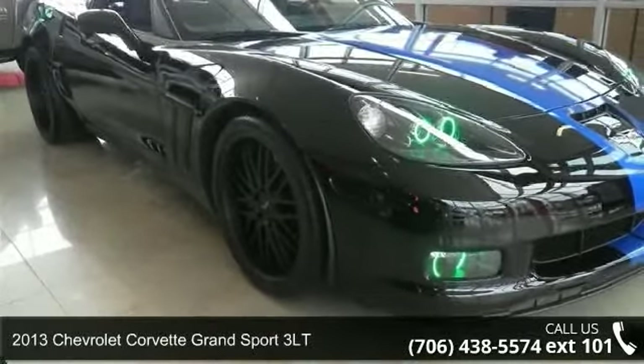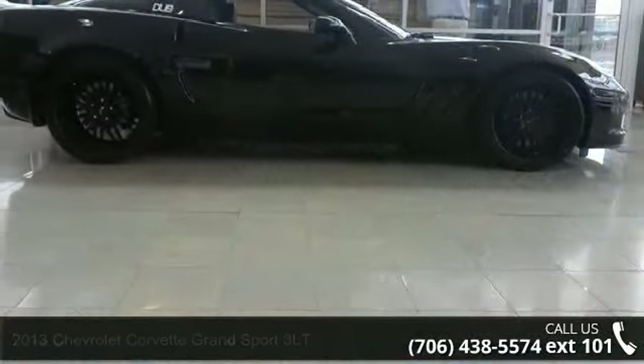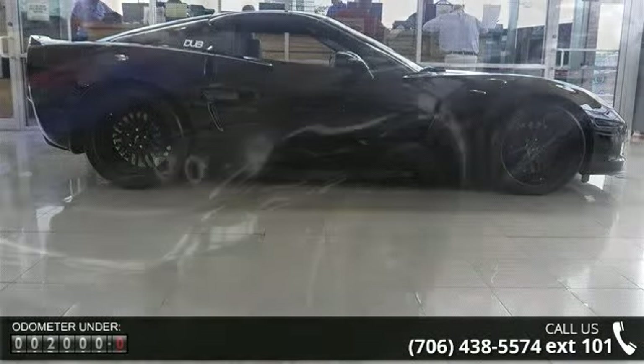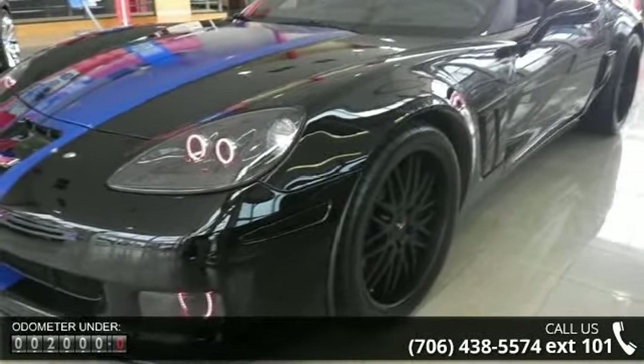Step into the 2013 Chevrolet Corvette. If you are looking for an automobile with great features, look no further. This vehicle comes with a reliable 8-cylinder engine, connected to a smooth shifting automatic transmission.